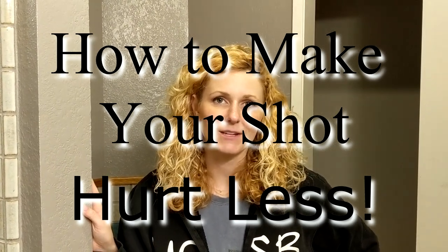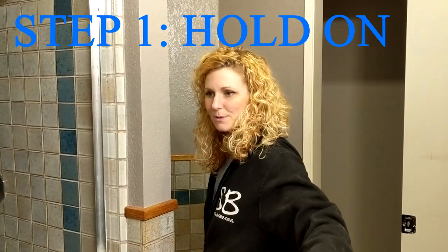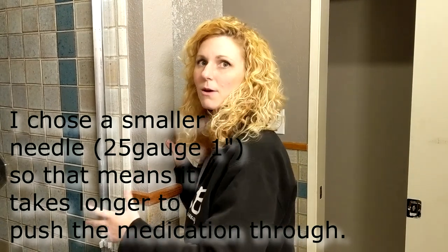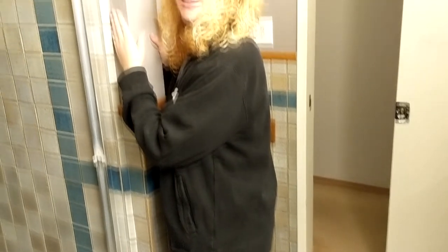I'm getting ready to do like my 20th progesterone shot and I really wanted to do a video on how to make it hurt less. I have this piece of wall in my bathroom I can hold on to, and I spread my legs out apart a little bit so I can really stand still. The whole shot takes about a minute of pushing the liquid in, so you have to be stable — you can't be on one foot because then you're moving around. So I hold on to this wall — that's step number one.